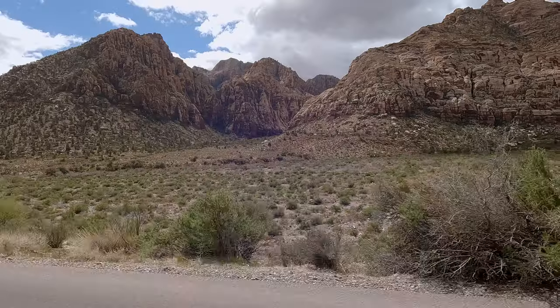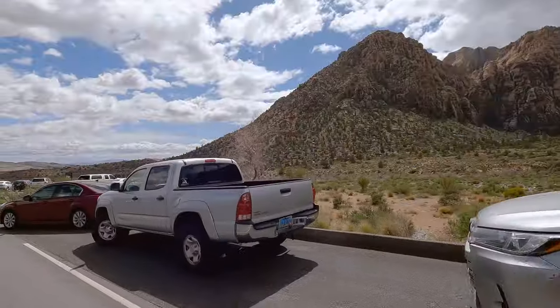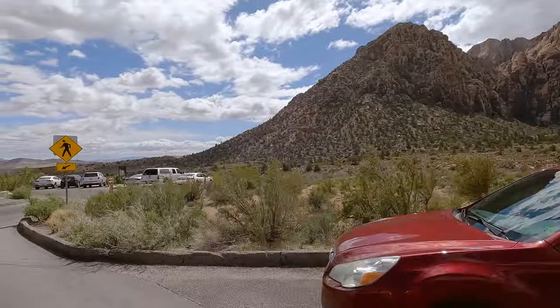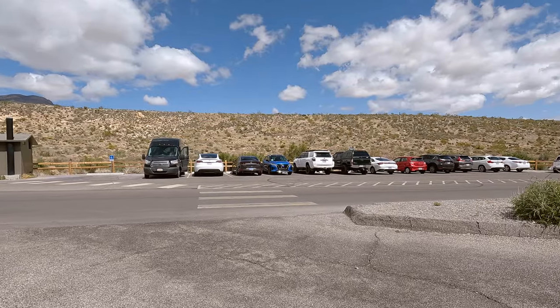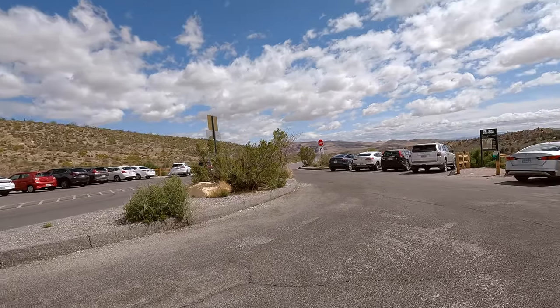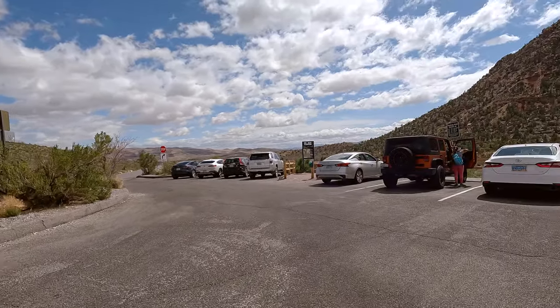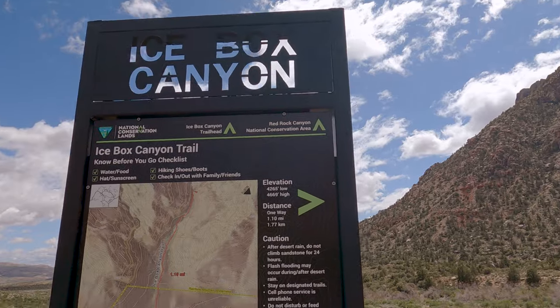If you love scrambling and boulder hopping, you will love Icebox Canyon. This trail does have two small parking lots as well as a little bit of parking on the shoulder, but if you want to do this you should get there early. We lucked out because we came directly from the Calico Tanks trail and pulled up just as someone was leaving — that is also a really cool hike.